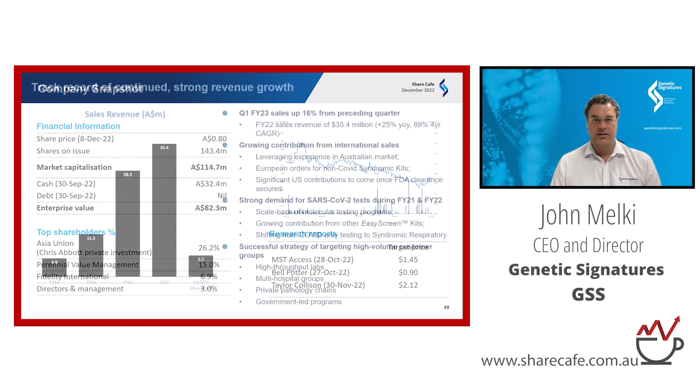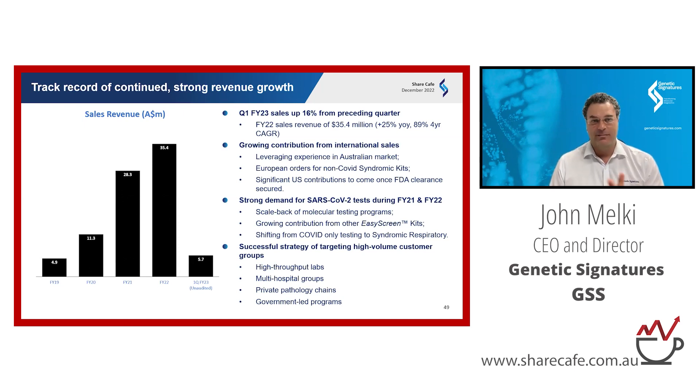The next slide shows our revenue growth for the last four years and the most recent quarter. You can see a four-year CAGR of 89%. The most recent quarter was 16% higher than the preceding quarter, and it's higher than the entire FY19 revenue in just the first three months of this financial year. There is also a growing contribution from offshore revenue, including non-COVID hits. We're now in a transition phase, shifting from COVID-only testing to full respiratory panel screening.